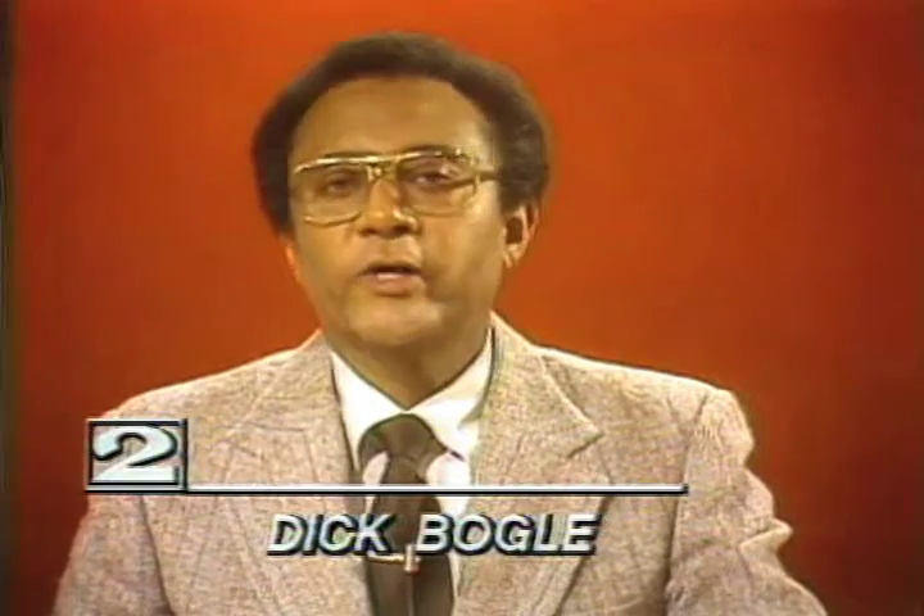Earlier this week, Channel 2 News talked with Boise State geologist Chuck Meisner, who brought out samples of rock from inside the dome of Mount St. Helens. Meisner brought over slides of what the inside of the dome looks like, and we get a report now from Channel 2's Paul Hansen.